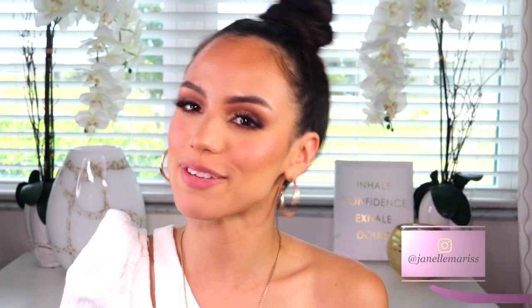Hey guys, welcome back to my channel, and if you're new here, hi, my name is Janelle and I upload new videos every Monday, Wednesday and Friday. In today's video, the reason I'm not wearing any lipstick is because I thought it would be such a cool idea to show you guys my go-to nude lip combinations from MAC.